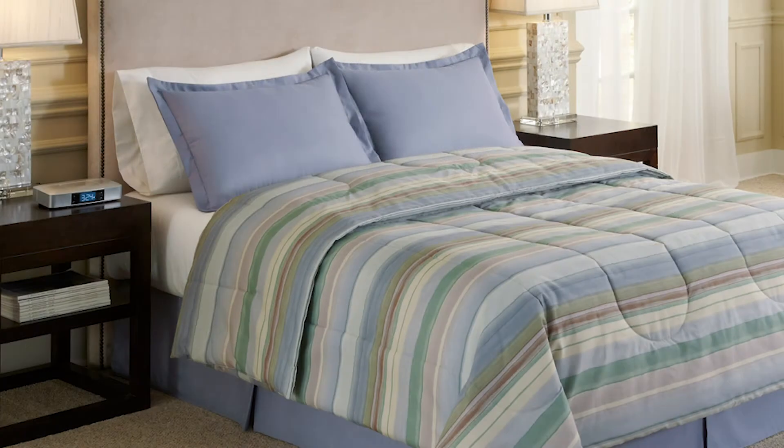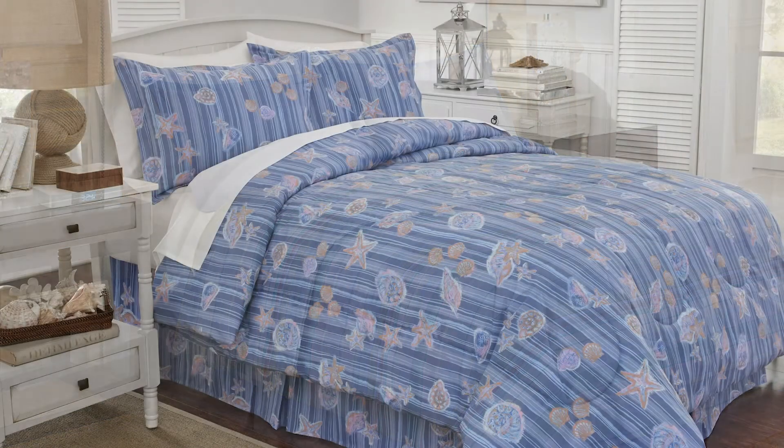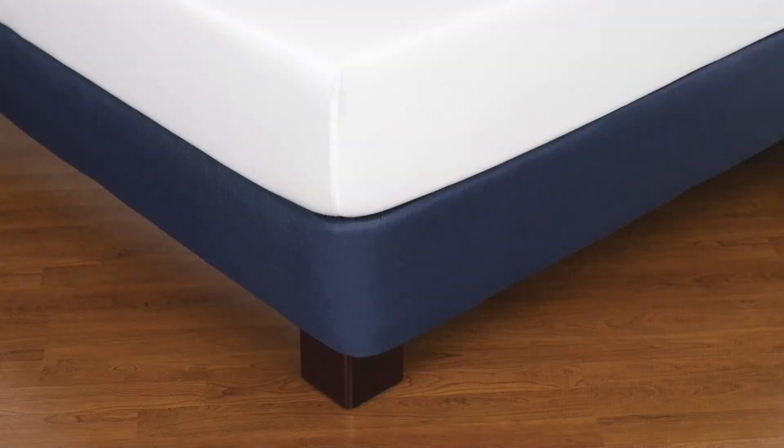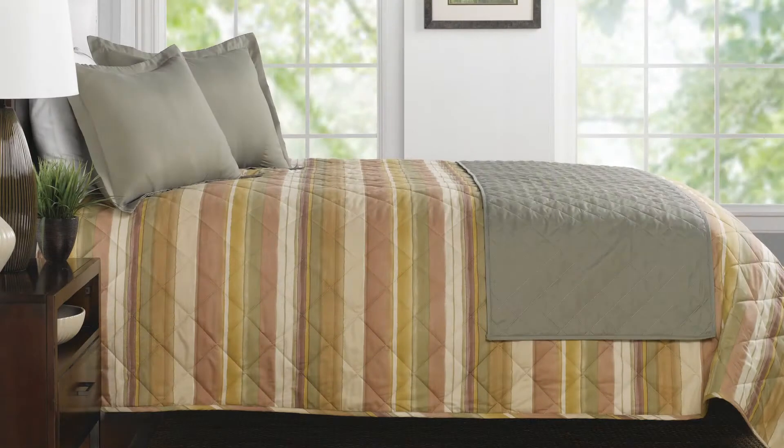These products include comforters, top sheets, bed skirts, box spring wraps, shams, decorative pillows, and bed scarves.